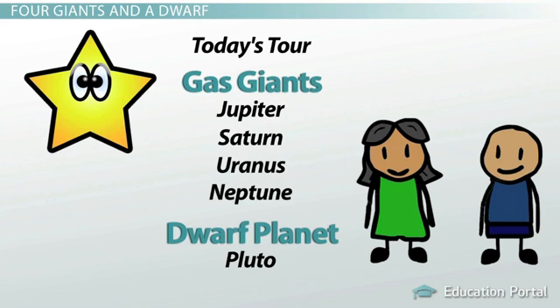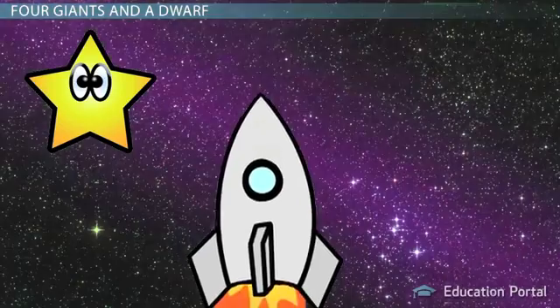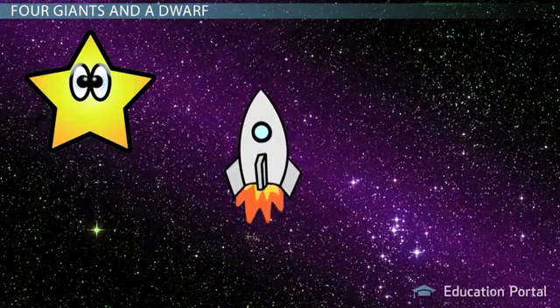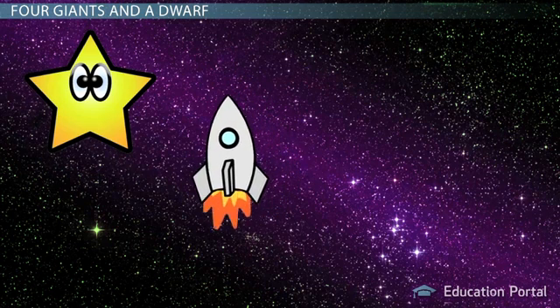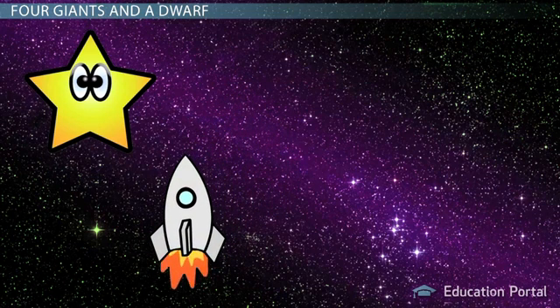We'll also visit the dwarf planet Pluto. So hop on board my ship and come with me for a ride. It is a bit of a journey to get to our first stop. While we're traveling almost one billion kilometers, depending on where the two planets are in their orbits, let me give you some of the history of this area.